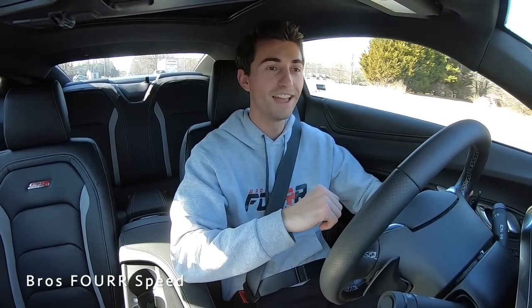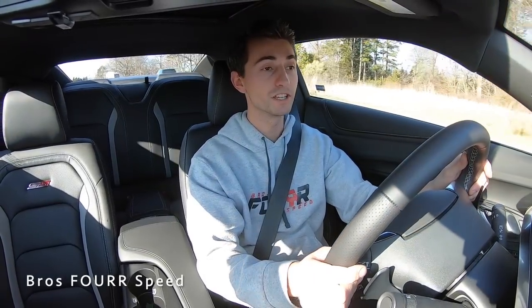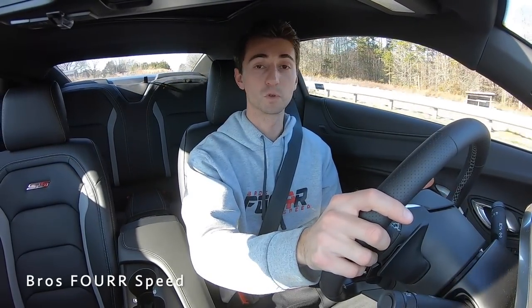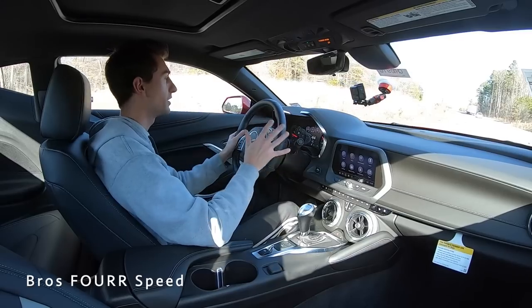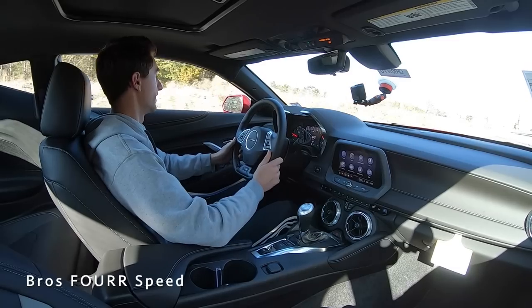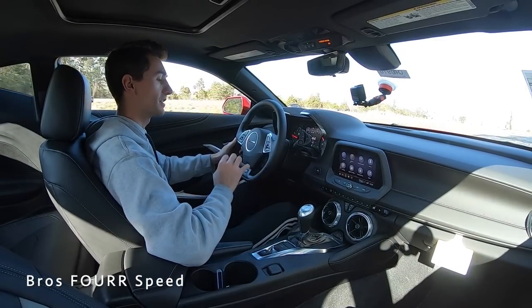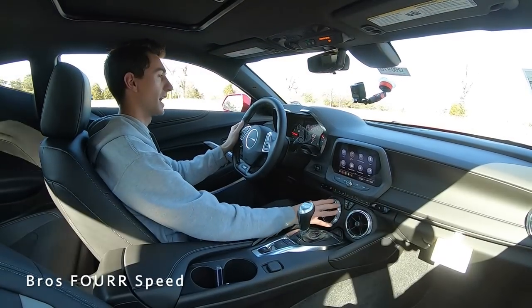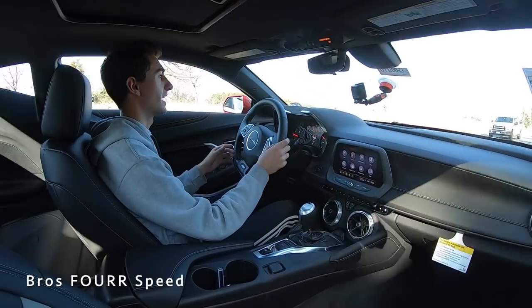Setting off now in the 2021 Camaro 2SS — first and foremost, that exhaust even in touring mode has a nice sound to it. That eight-cylinder engine is going to sound good once you put it into track mode. Getting my bearings in this car right now, it is extremely comfortable. We do have magnetic ride suspension so it's in the softest setting right now, absorbing bumps really nicely. The Camaro seems really comfortable and smooth to drive — you don't really hear any wind noise or road noise, only the exhaust, and in quiet mode right now it's nothing crazy loud.